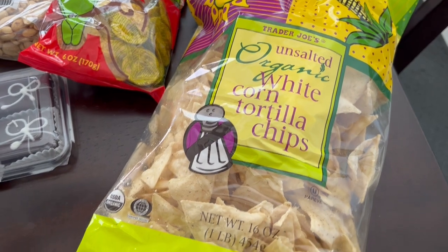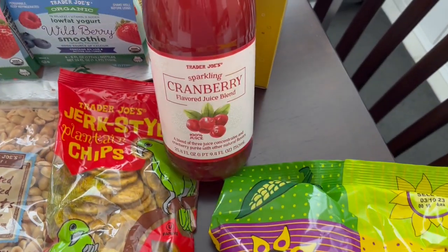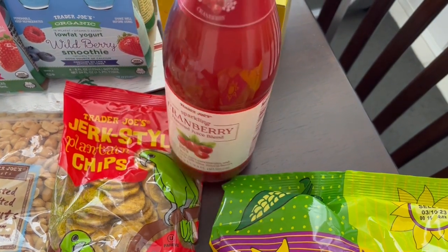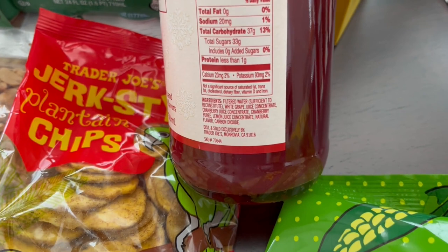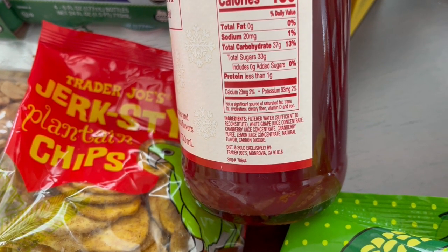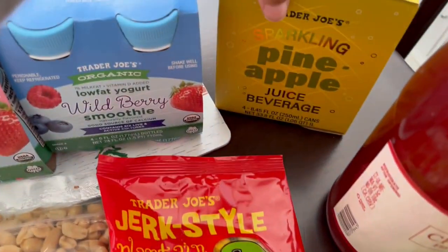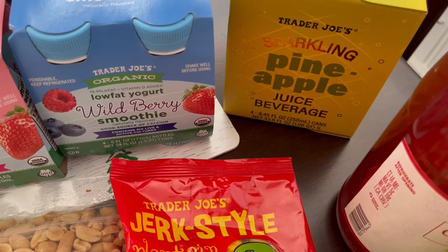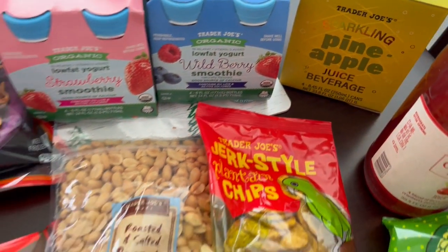I'm also trying out this sparkling cranberry juice. It is 100% juice but it's not all cranberry — it has white grape juice and cranberry juice in it. It looked pretty good to me. And then this is a repeat purchase — their sparkling pineapple juice. I really like it a lot, it's so good.